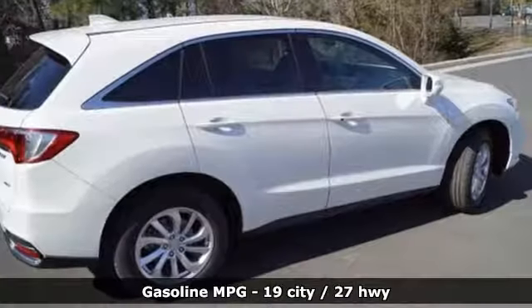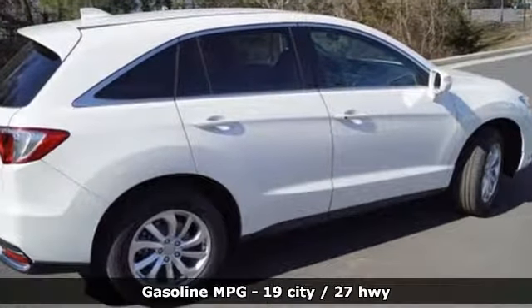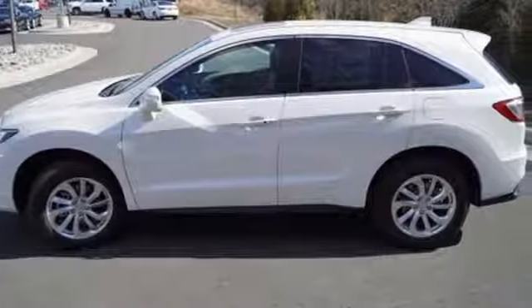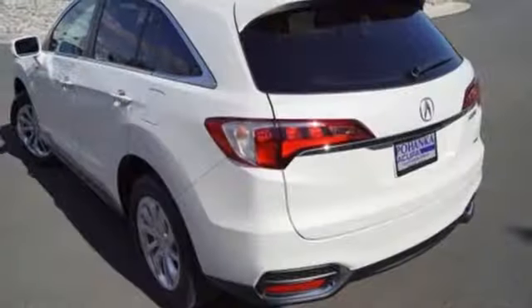Bluetooth wireless audio streaming, power heated mirrors, front heated leather bucket seats, driver and passenger front and seat mounted airbags, smart entry system key.